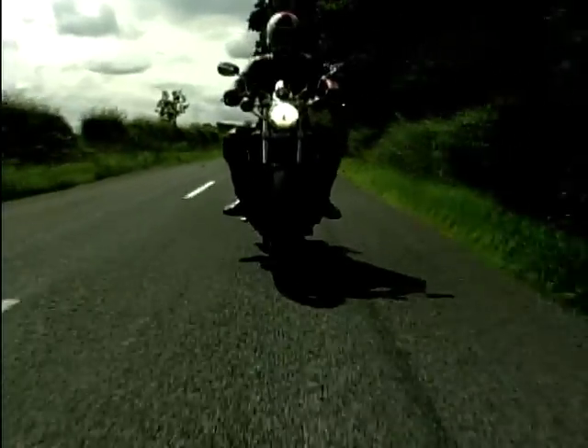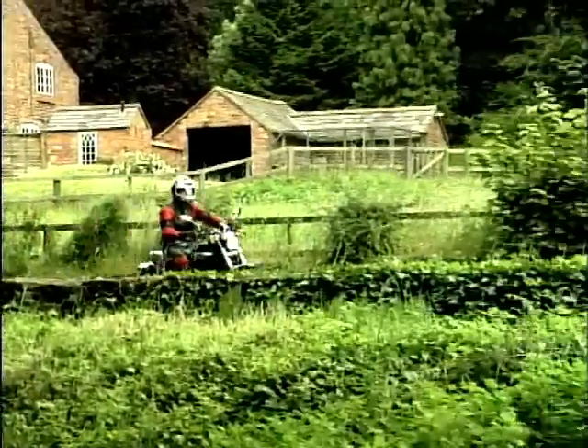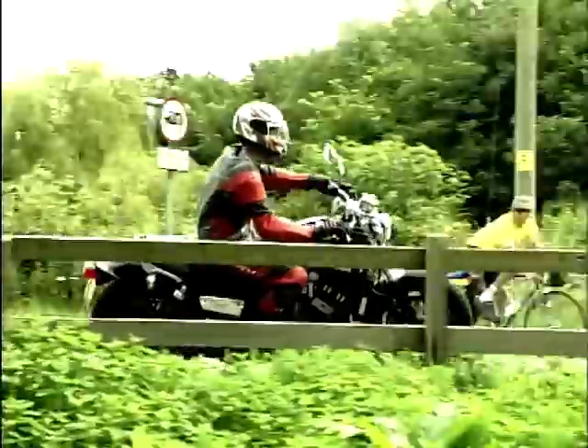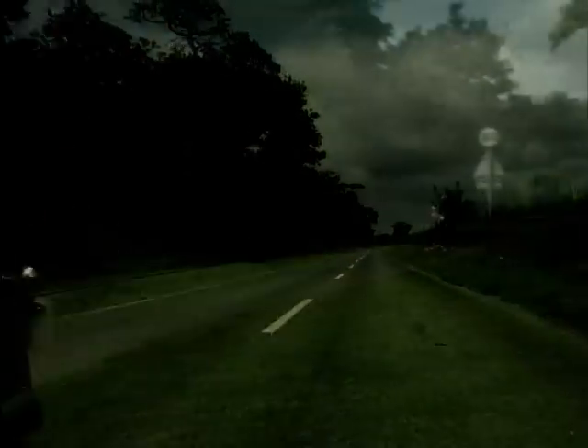When it arrived with its 1198cc of stonking liquid-cooled V4 performance, it comes in two versions. There's one like this — the restricted one — 95 brake horsepower, and it'll do 133 miles per hour. Doesn't sound that restricted to me.